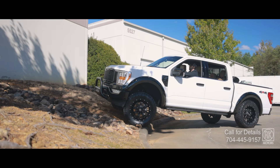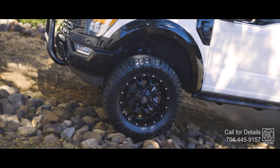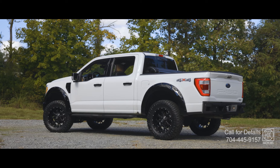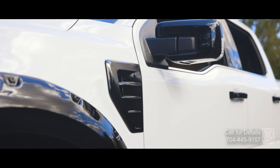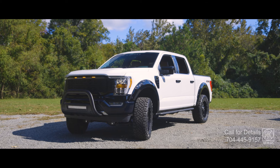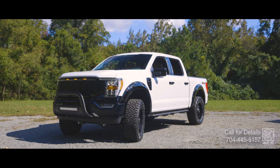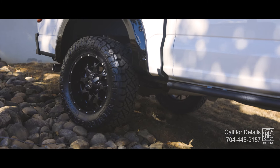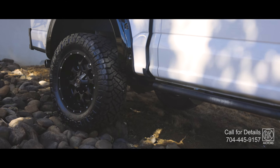When it comes to rugged trucks, the F-150 has always been a leader — but this isn't just any F-150. It's the Rock F-150, a custom-built beast that joins the elite ranks of the King Ranch, Tremor, and Raptor. Designed for those who need serious off-road capability, this 2023 F-150 Lariat has been treated to an array of upgrades.